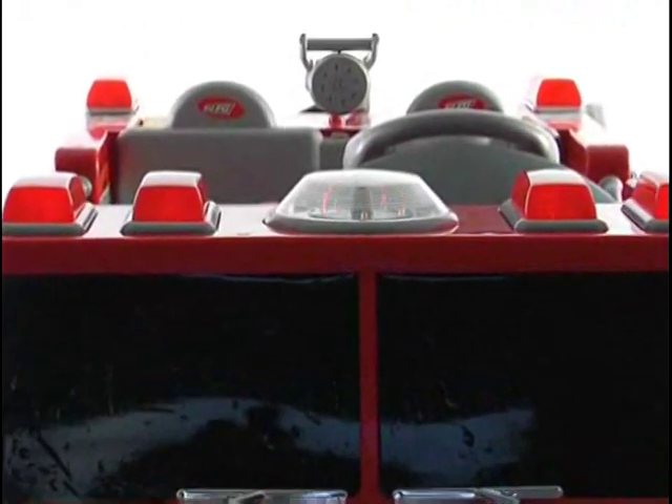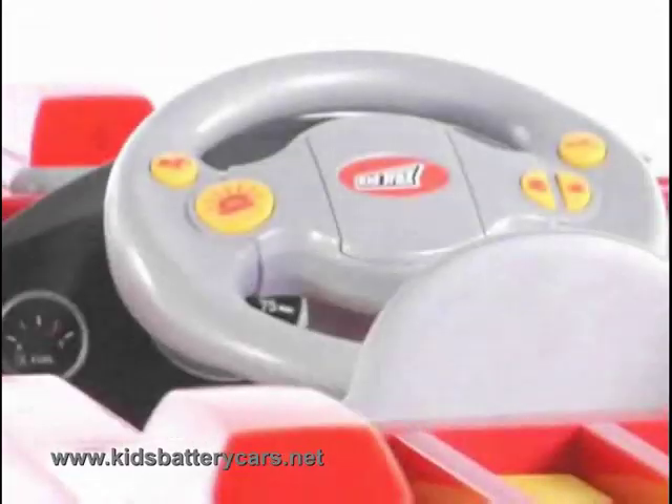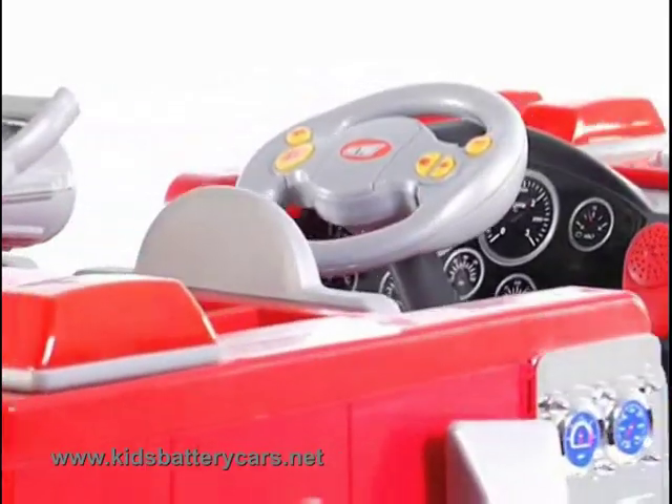Flashing lights for a real fire truck experience. A dashboard with a working traffic beeper, a megaphone, pretend GPS, and a startup ignition button.